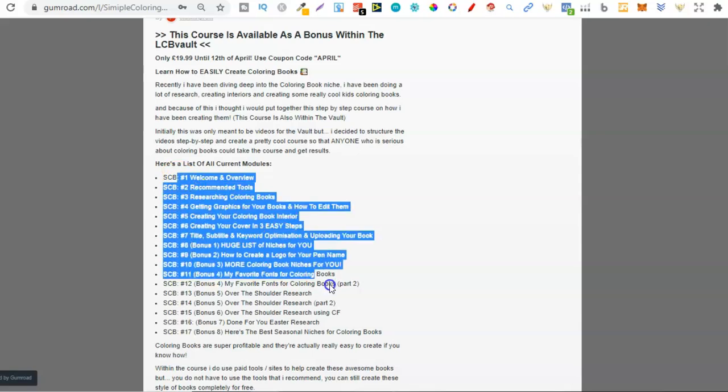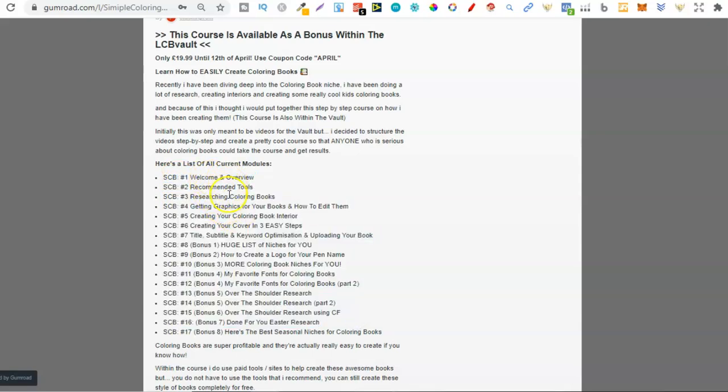Here's also a list of the modules. So we have the welcome and overview, recommended tools, researching, getting your graphics and editing them, creating your colouring book interior, creating your cover in three easy steps. Then we also go over title, subtitle and keyword optimisation for uploading your book.